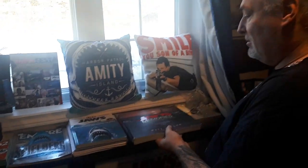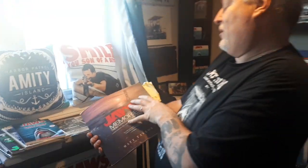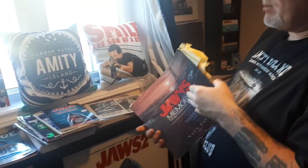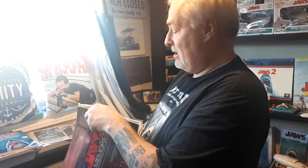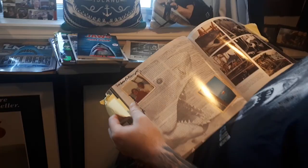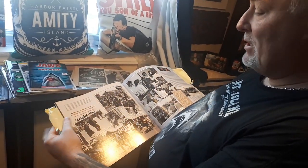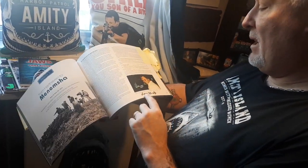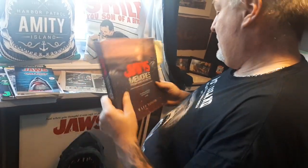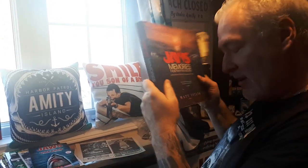Here's the Bible of Jaws reference — the Jaws Memories book by Matt Taylor, with of course Jim Beller. I have two copies actually — one unopened and one that I use. Because I bring this with me whenever I go to the Vineyard and get it autographed by everybody. Here's autographs from Lynn Murphy and Susan Murphy who worked on the film — very happy to get that. And Herschel West, who's passed away now. God bless him, real nice guy. This book is the Bible if you're ever going to go to Martha's Vineyard or want to talk to anybody from Jaws.